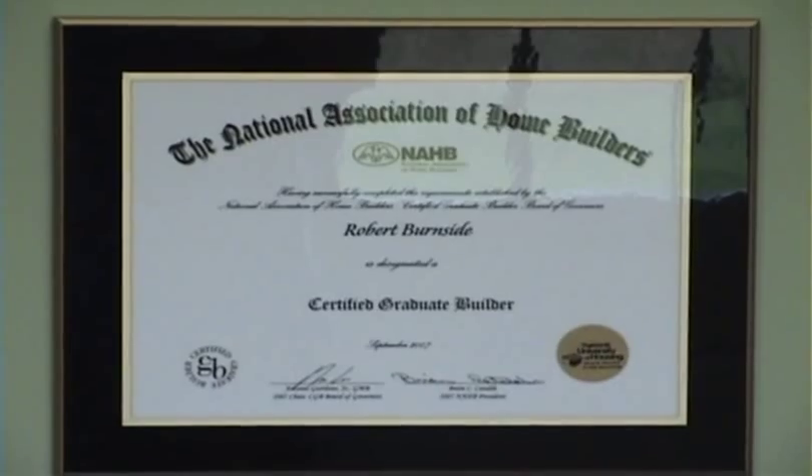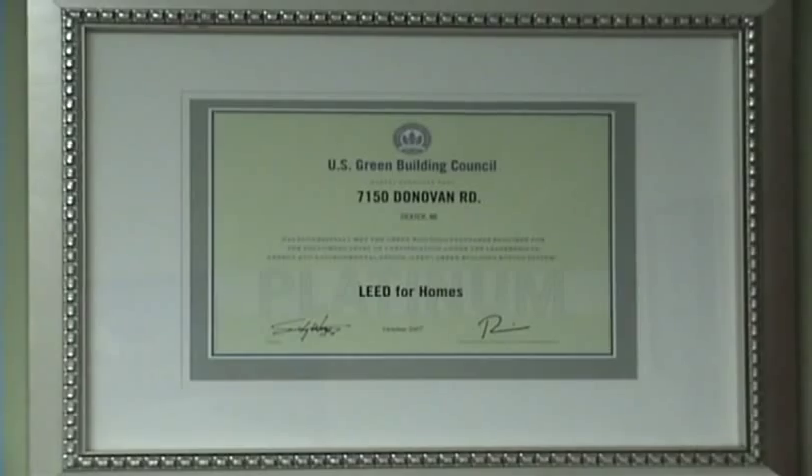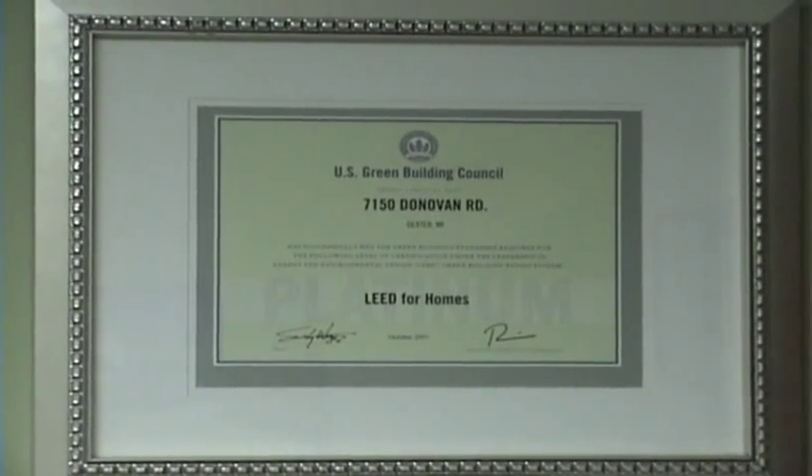Now I'd like to show you some of the specific awards for this model home. The one on the top here is the LEED certification — we're very proud of that. LEED stands for Leadership in Energy and Environmental Design. It's sponsored by the U.S. Green Building Council.